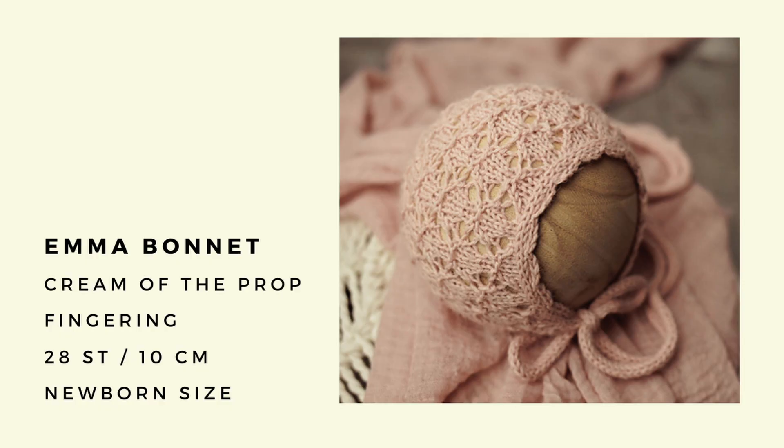The last thing in the spring bundle is the Emma Bonnet by Cream of the Prop — this is a paid-for pattern, but it's a very cute little lacy bonnet. I'm just obsessed with it. There's a beautiful scallop detail around the trim of the bonnet with a lovely i-cord. I think this would be great for spring when you probably need a little bit of warmth around your head but not as much as a heavy beanie or chunky bonnet. The lace lets some airflow and it's more decorative but definitely still super cute and sweet for a little baby girl in springtime.